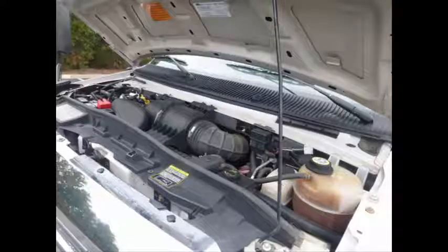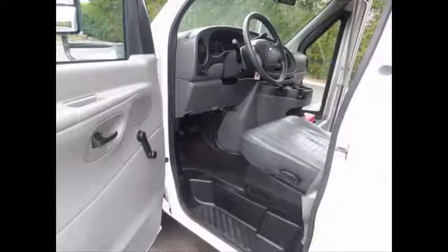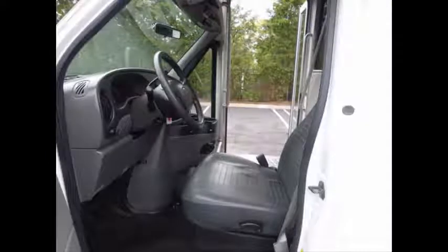It has a 5.4 liter V8 gas engine and 5-speed automatic transmission with overdrive. The engine delivers superb performance and power and is well known for its power and reliability. Anti-lock brakes, driver's entrance step, and reclining driver's seat. Fully inspected and ready for immediate delivery across USA and Canada.